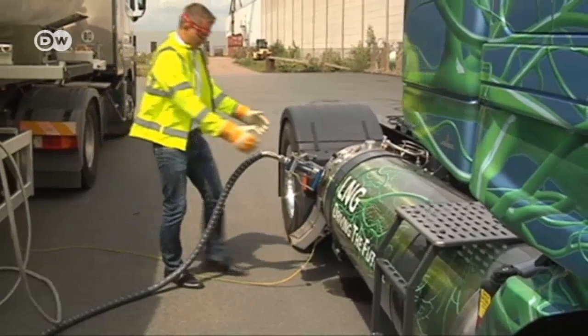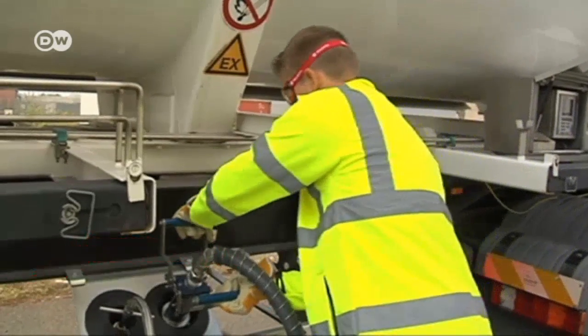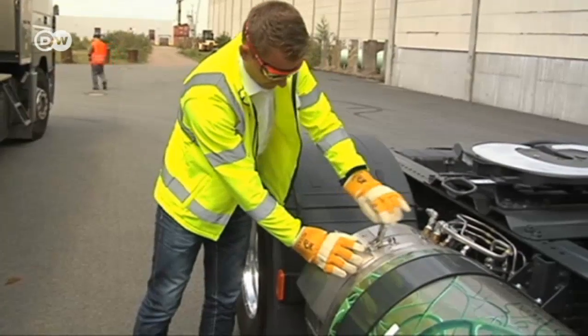Likwind is expecting LNG to replace diesel fuel and is working on quickly creating a nationwide distribution network, especially for heavy trucks and inland freight vessels, because they already have the space to house the larger tanks.